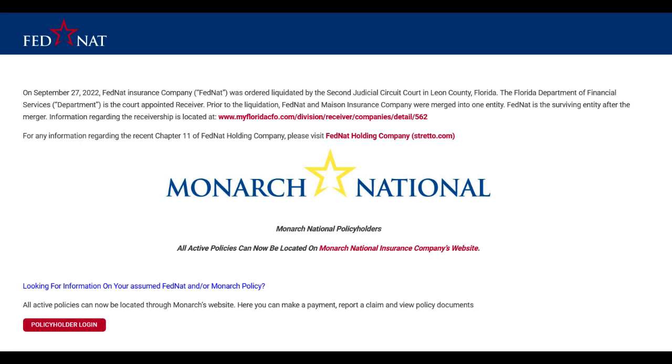Additionally, while the educational content is valuable, it may lack depth on more complex insurance matters, leaving some customers seeking more comprehensive guidance.